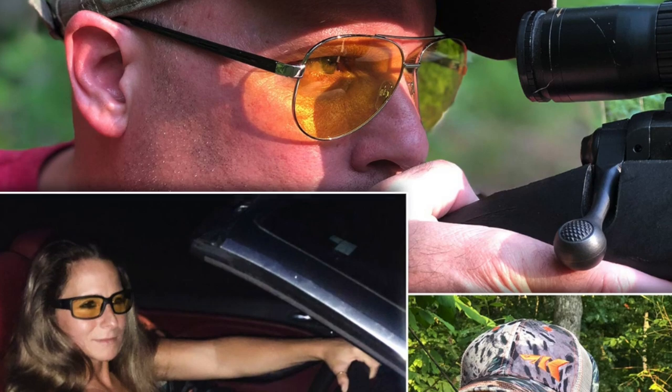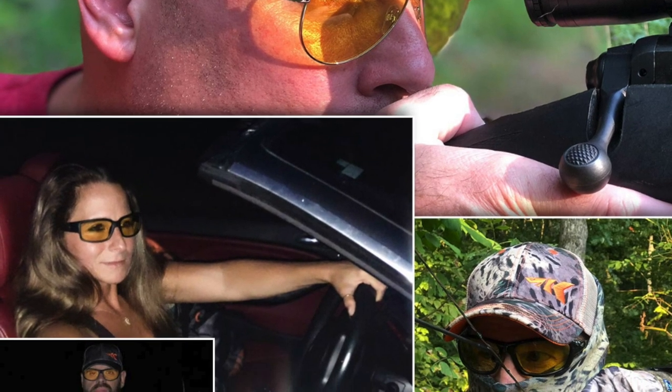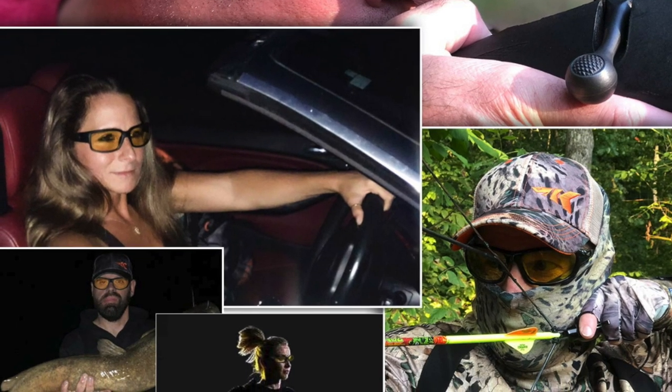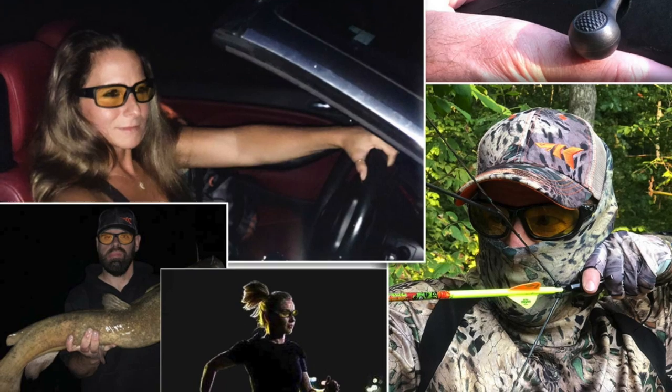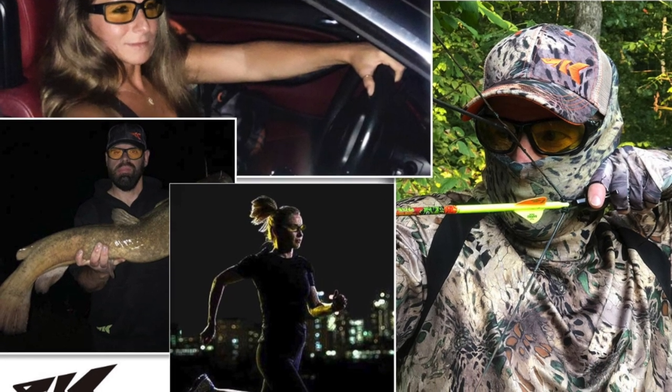These are very versatile glasses, especially with the yellow lens. They can be used in so many low light conditions where you want to see better. One of the places I like to use them is deer hunting early in the morning or late in the afternoon. The yellow lenses just bring more clarity and definition and you're able to pick up movement in the woods a lot better.